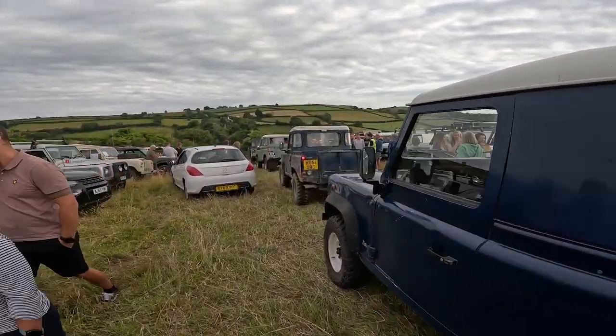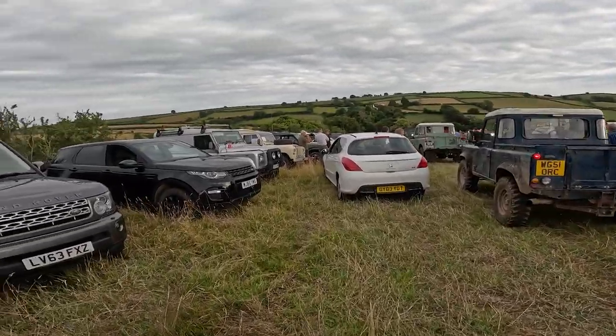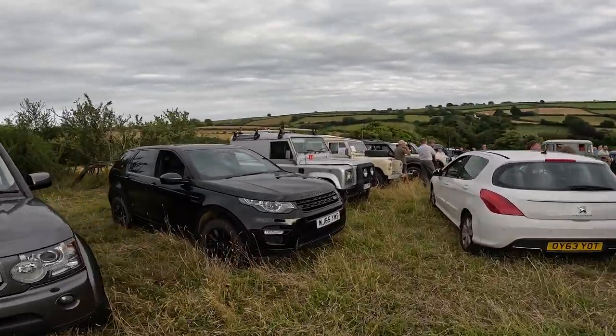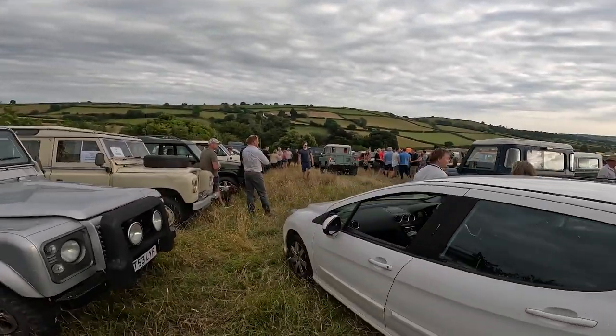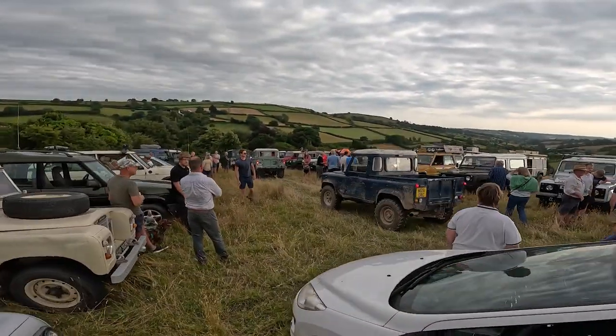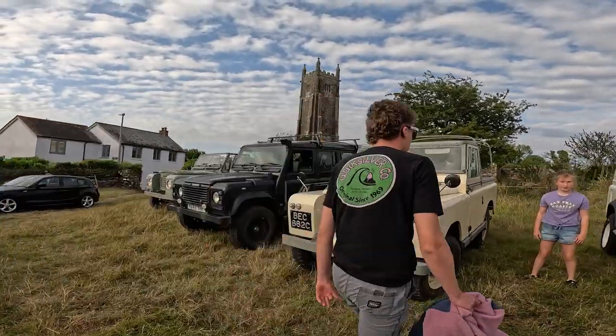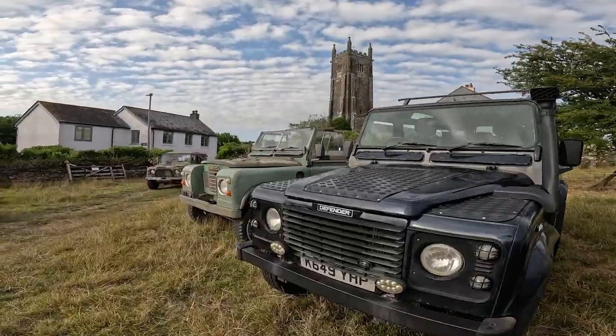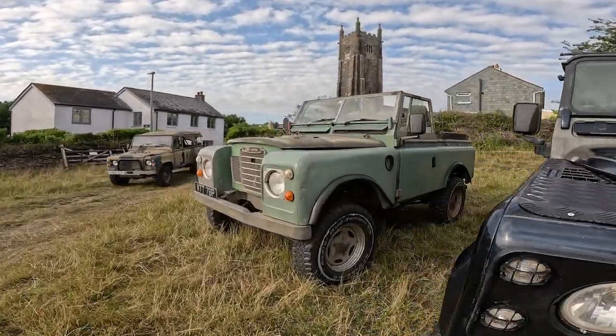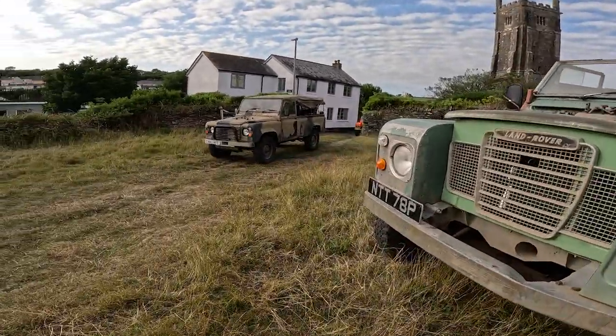They had 50 last time, hopefully this year they'll have even more. We're going off on a little off-road course in a minute. Lovely to see some nice Series, Defenders, with a beautiful backdrop in the background there.